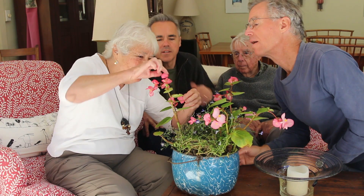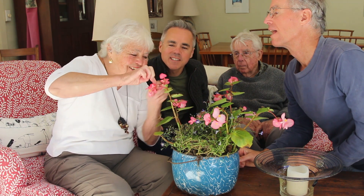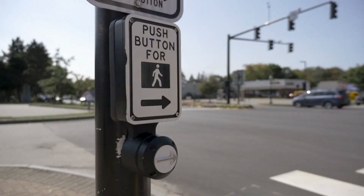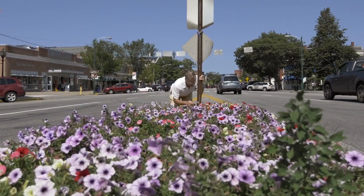So plants can have separate sexes, like most animals, or they can be bisexual, but in two different ways. In a later nature moment, we'll explore how to sex a plant in winter, when there are no flowers. Meanwhile, pause to check out the flowers around you, and see if you can figure out their sex.